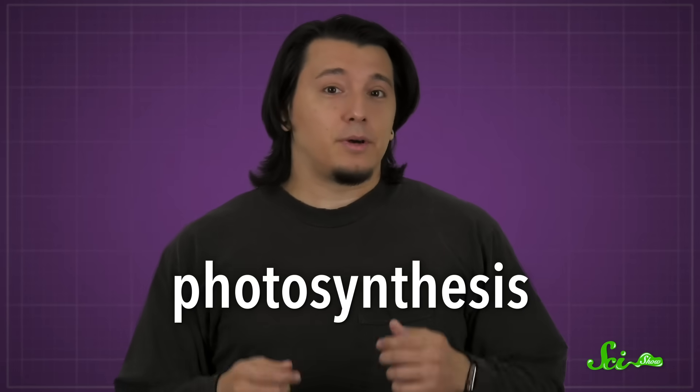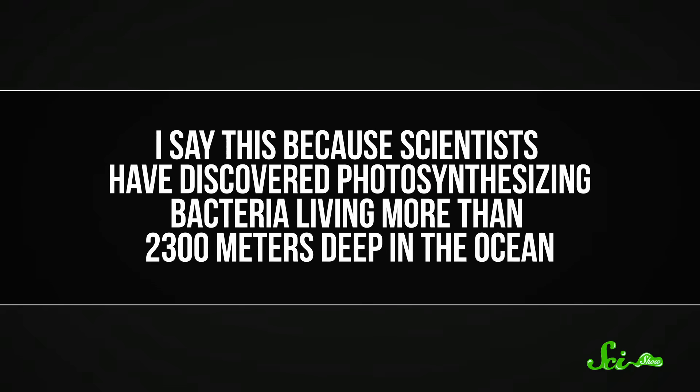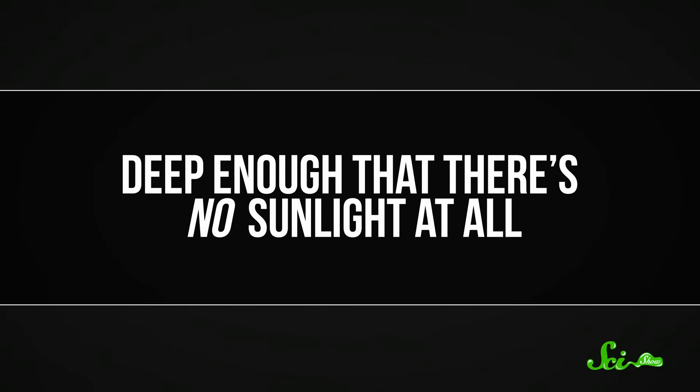We call this photosynthesis, but apparently that sunlight portion is optional. Scientists have discovered photosynthesizing bacteria living more than 2300 meters deep in the ocean — deep enough that there's no sunlight at all. And that's shaken up our idea of where photosynthesis can happen, both on this planet and maybe elsewhere in the universe.